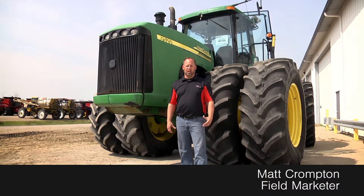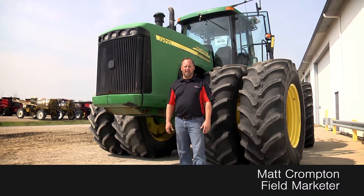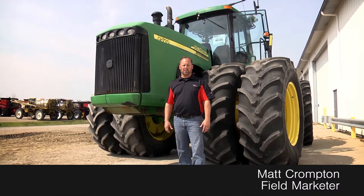The one behind me, as you can see, has got some great rubber on it and a clean cab. The hours aren't too bad either. Give us a call if you're interested in this tractor.